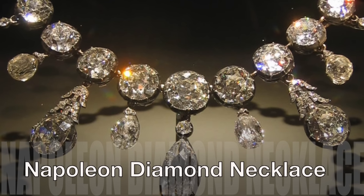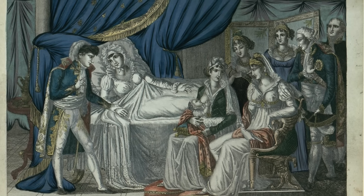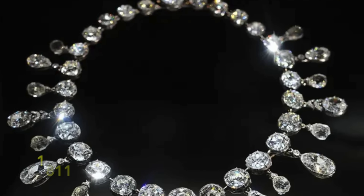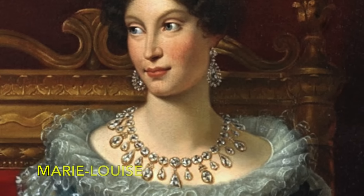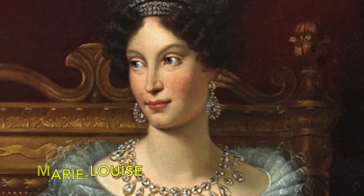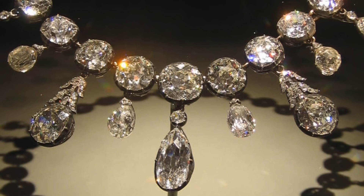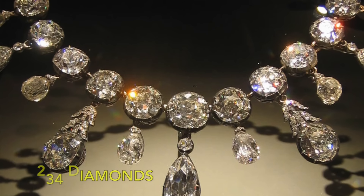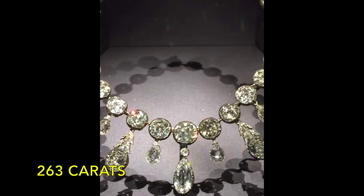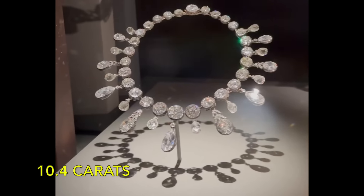Napoleon Diamond Necklace. Emperor Napoleon's gesture of love and celebration for the birth of his son, Napoleon II, took the form of the exquisite Napoleon Diamond Necklace. Commissioned in 1811, this stunning piece was a gift to his second wife, Marie-Louise. Crafted by the skilled hands of Etienne Neto and sons, the necklace boasts an elegant combination of silver and gold, adorned with a total of 234 diamonds. Weighing an estimated total of 263 carats, the necklace features a centrepiece diamond weighing 10.4 carats.